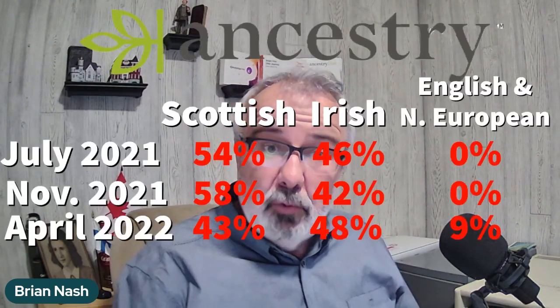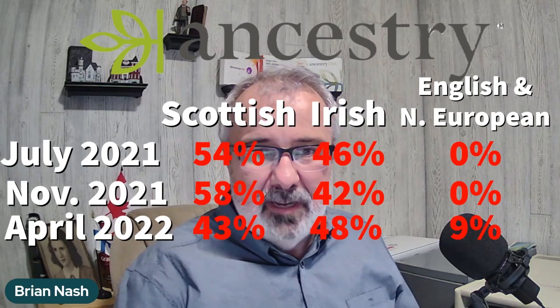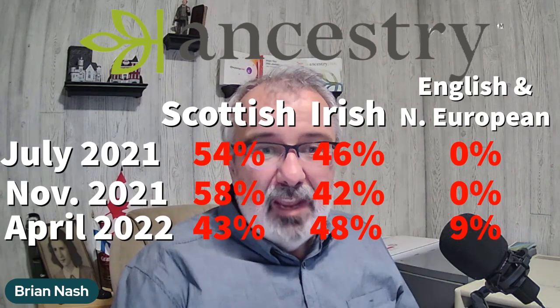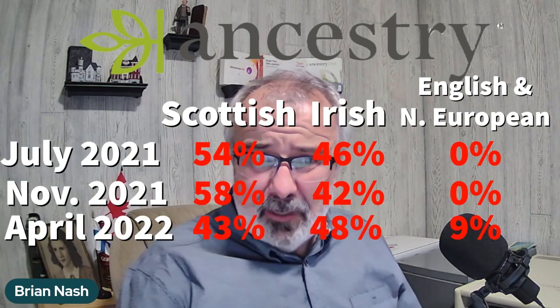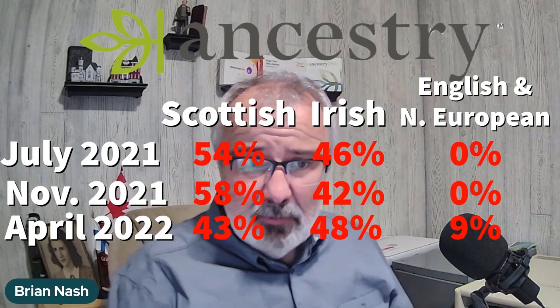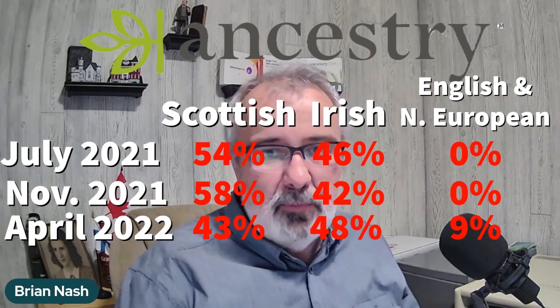Originally in July of 2021, I was showing 54% Scottish and 46% Irish. In November of 2021, I was showing 58% Scottish and 42% Irish — still Scottish and Irish, exactly as I thought from my own family research.